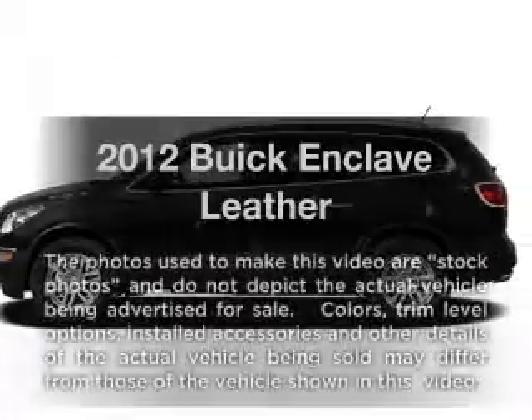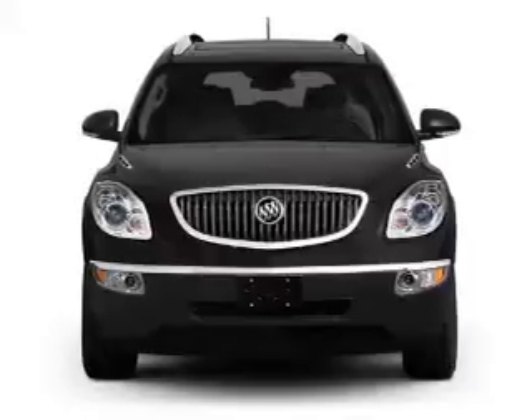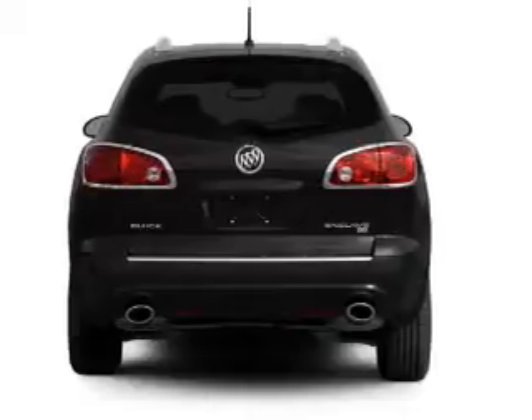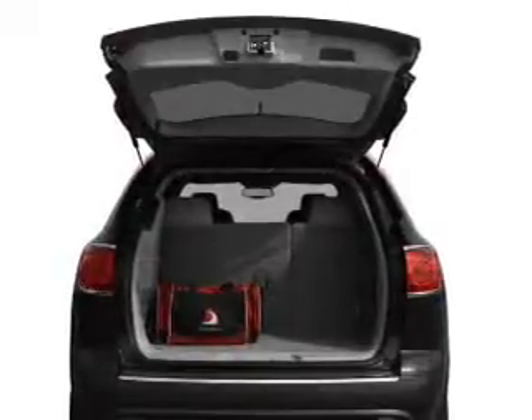Get noticed in this 2012 Buick Enclave. Travel the roads in style and comfort in this great vehicle with a reliable six-cylinder engine connected to a smooth-shifting six-speed automatic transmission. GPS navigation will guide you to your destination.